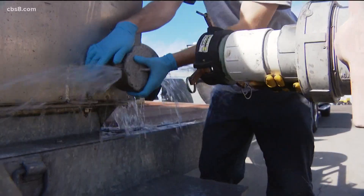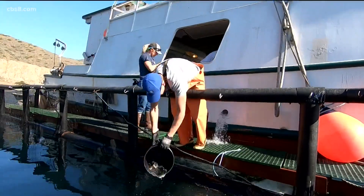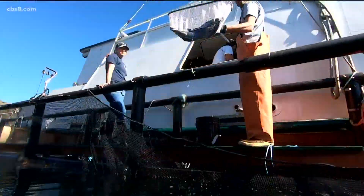Aboard the Millie G here in Oceanside are nearly 7,000 juvenile white sea bass that were raised at the Hubs SeaWorld Research Institute. From here, they're heading to Catalina. These fish are going to what's called a grow-out pen — at Catalina, we have a pen over there that we operate.